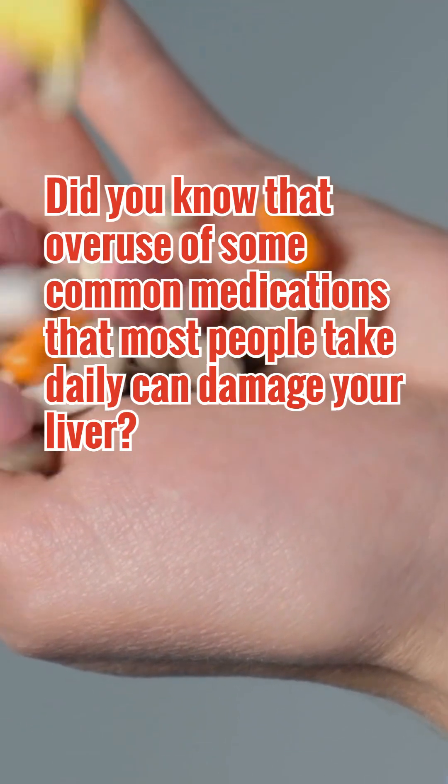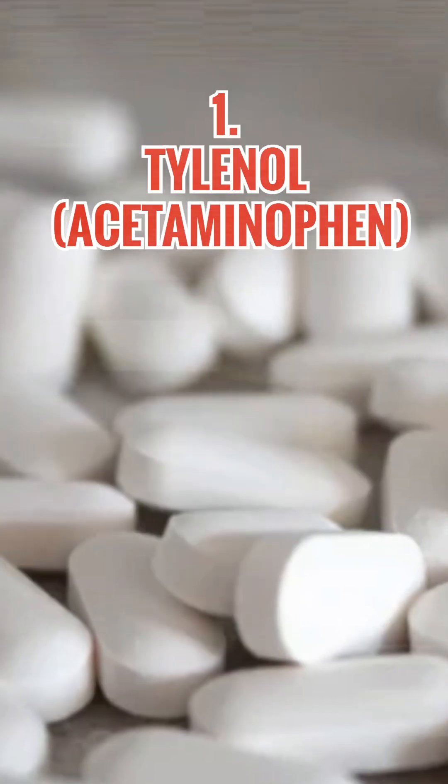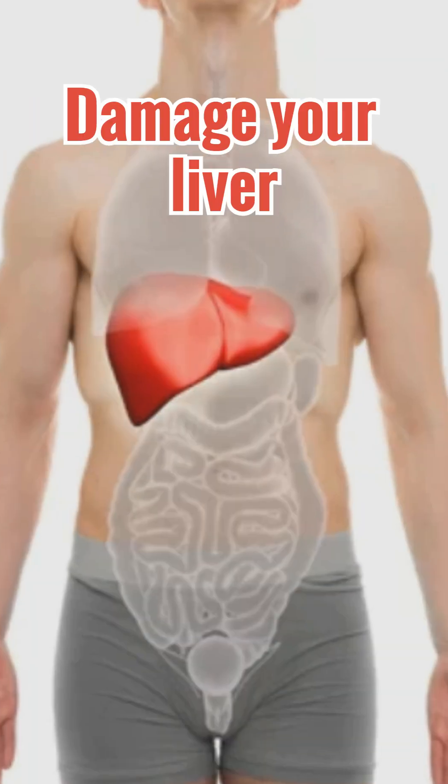Did you know that overuse of some common medications that most people take daily can damage your liver? Number 1: Tylenol, a common pain medication. But here's the problem — taking too much can damage your liver.